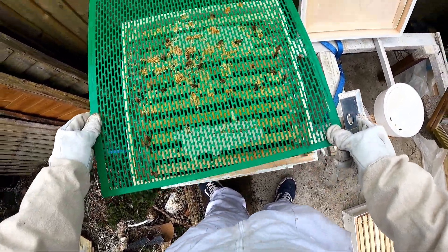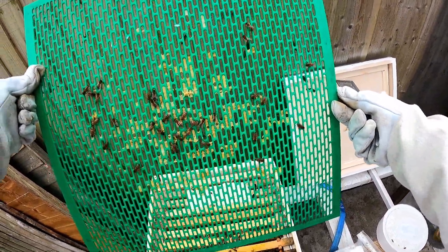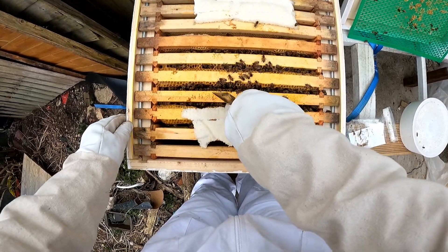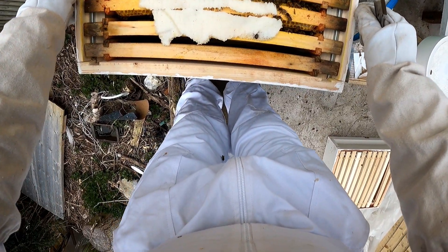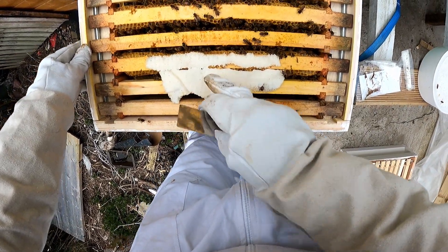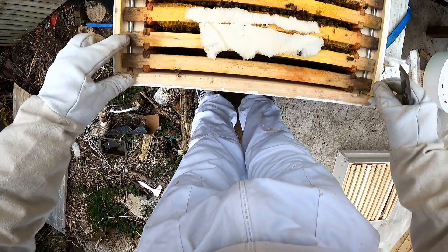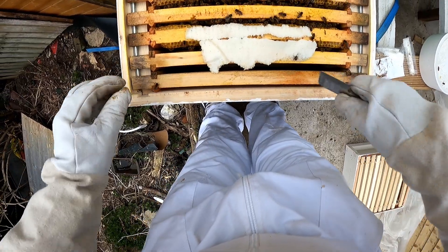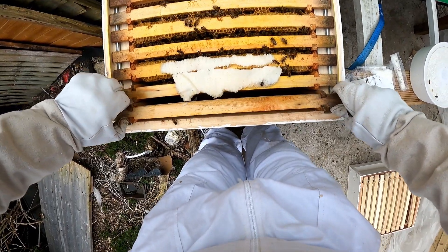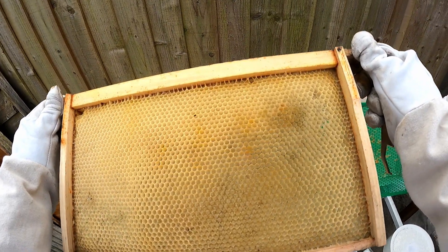I cleaned that up - always check making sure Queenie's not on here. Pile of drone cells just across here. You can obviously see the fondant on the top which they're still enjoying. There's a busy hive but they're still centrally clustered around this section, nothing on the rear. They have - well that's previous year I believe.